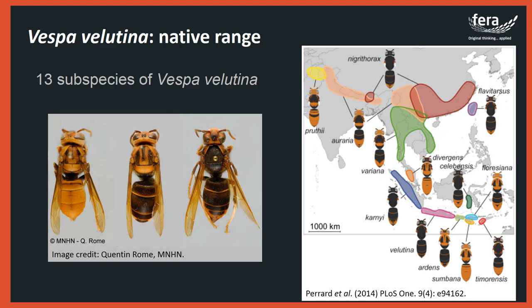Although we refer to the invasive Vespa velutina nigrithorax as the Asian hornet, there are in fact many hornet species in Asia. The Asian hornet we're referring to originated in the south east of China, but across Asia there are 13 different subspecies of Vespa velutina alone. The different subspecies are generally found in different areas of Asia and have different colouration patterns. The subspecies nigrithorax occupies quite a wide geographical range in the south east of China and a small area bordering with Cambodia.